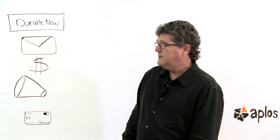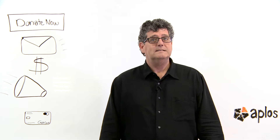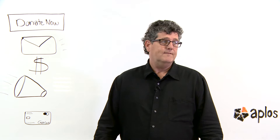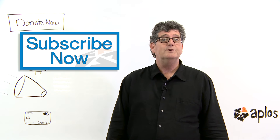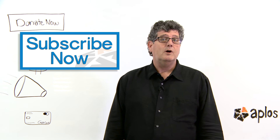Those are just some simple ways to hopefully get you involved. I really encourage you to get involved in online fundraising at some level. If this was helpful for you, be sure and hit the subscribe now button, and we'll send you a weekly email with more content like this.